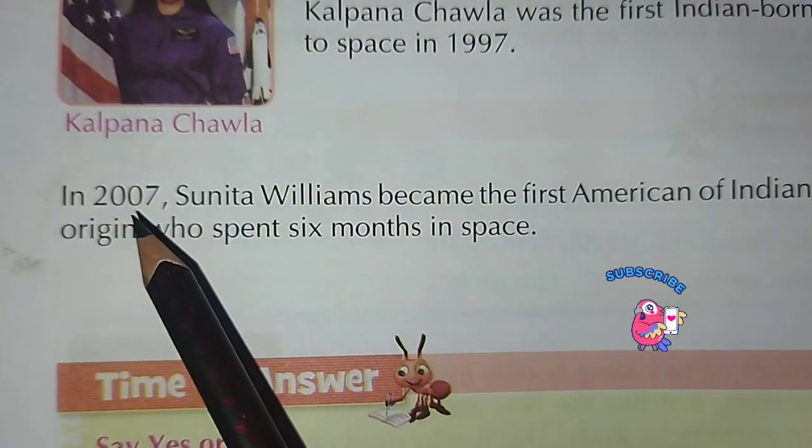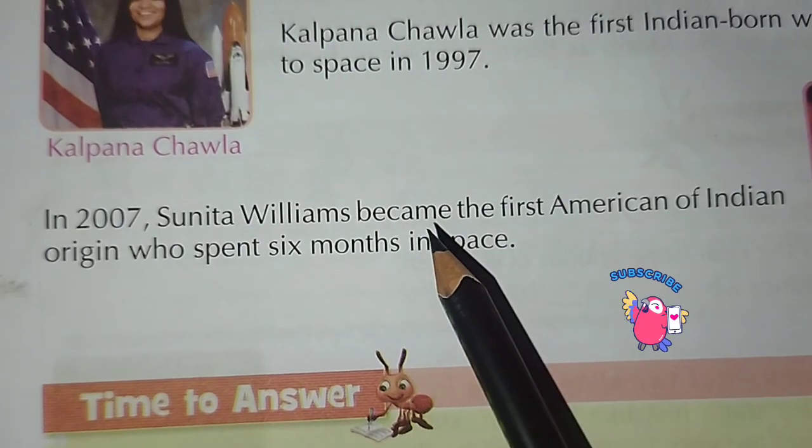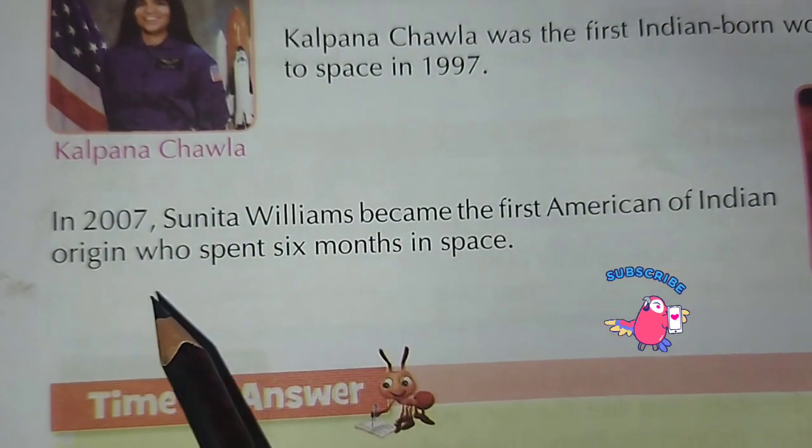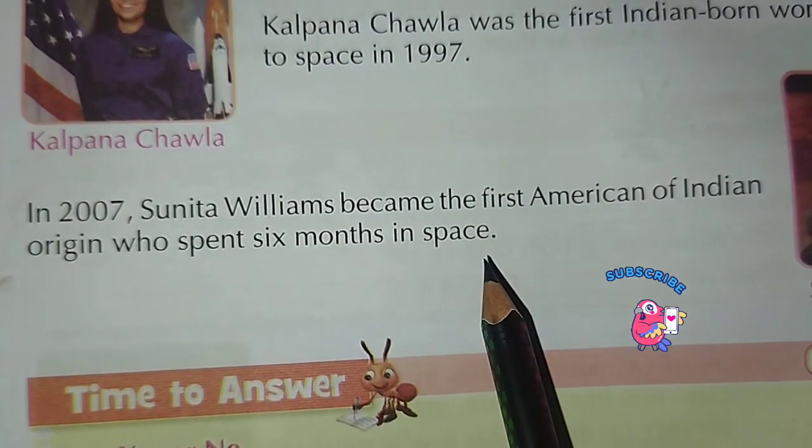In 2007, Sunita Williams became the first American of Indian origin who spent six months in space.